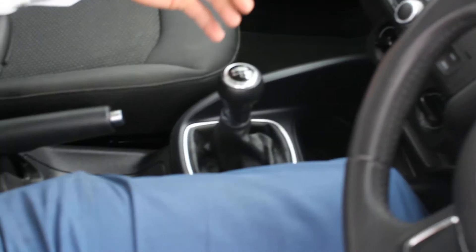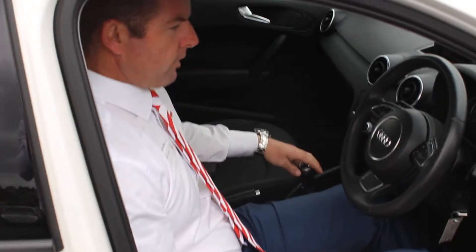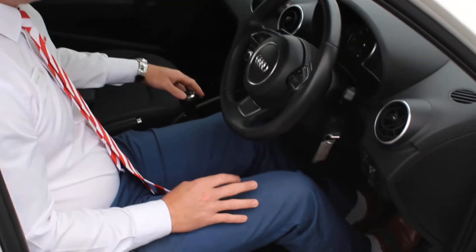It's a five-speed manual — a really nice little transmission, really easy to drive. It's a 1.2 litre turbo petrol engine, so it's really good on fuel but it's got plenty of power to move around safely, and it's great for maintaining fuel economy.